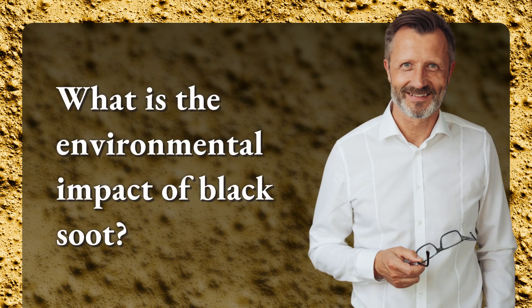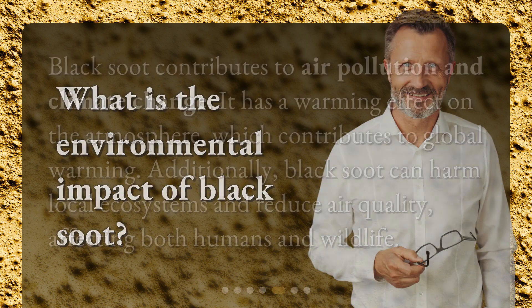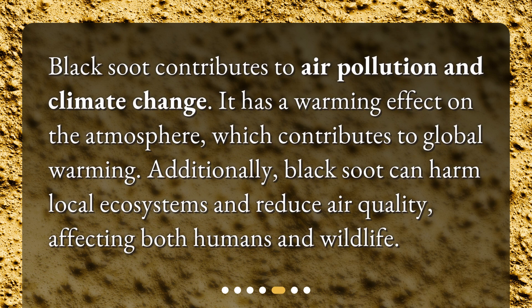What is the environmental impact of black soot? Black soot contributes to air pollution and climate change. It has a warming effect on the atmosphere, which contributes to global warming. Additionally, black soot can harm local ecosystems and reduce air quality, affecting both humans and wildlife.